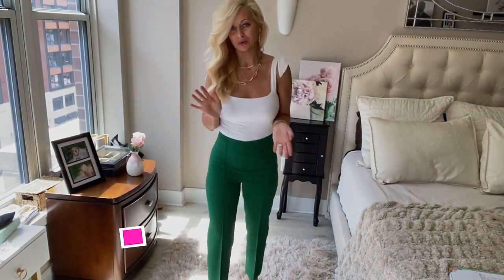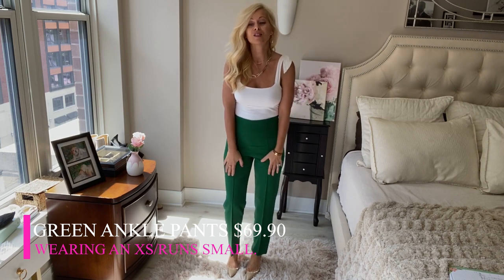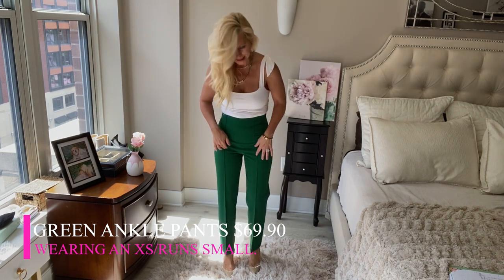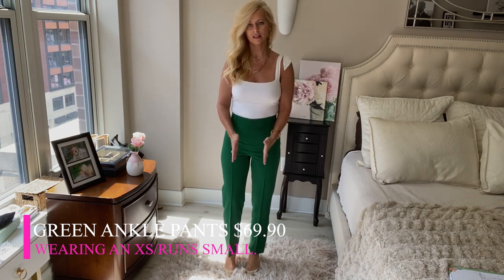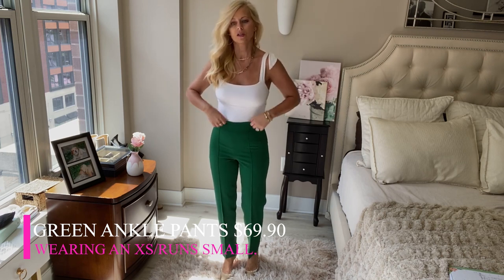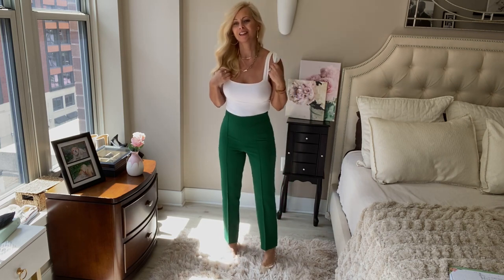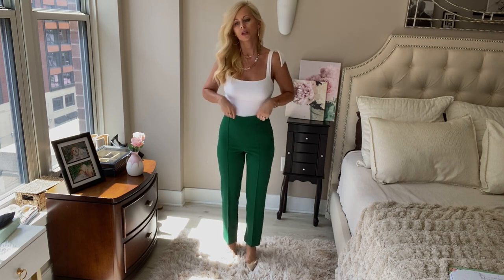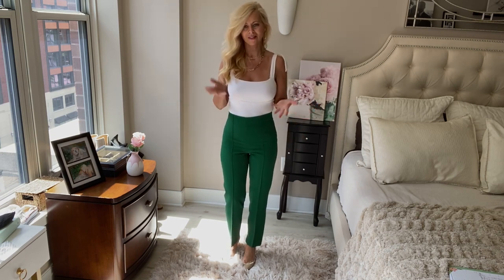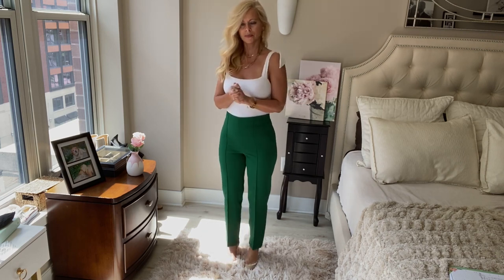I'll warn you — I apparently got a lot of greens and yellows this season. These are another cigarette pant, ankle length, which is my favorite style. I love how they have a little seam going down the middle, because vertical lines make you appear longer and thinner. It's a thicker material so it definitely sucks you in. I'm wearing an extra small — it's a tad small. I like it with this bodysuit. They're great for work — put a blazer or cardigan on and you're good to go.